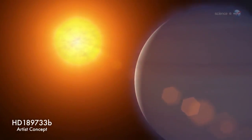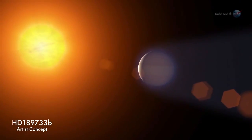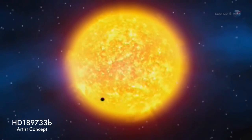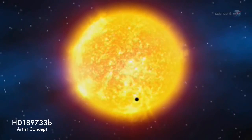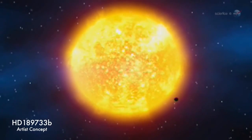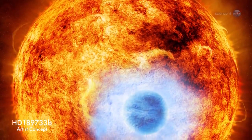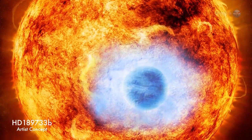Consider the case of HD 189733b, discovered in 2005 by a team working at the Haute Provence Observatory in France. Because it is nearby — only 63 light-years away — and because it blocks a whopping 3% of light from its orange dwarf parent star, astronomers are rapidly learning a great deal. Data obtained by the Hubble Space Telescope suggests that, seen from a distance, the azure disk of HD 189733b would look to the human eye much like Earth.